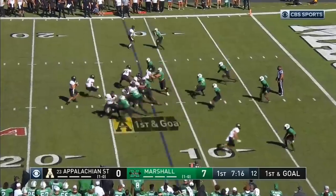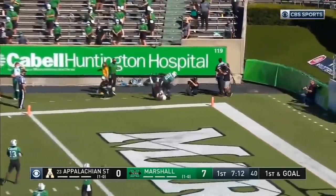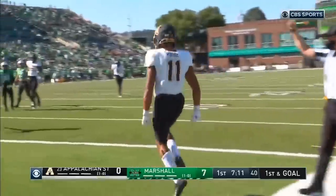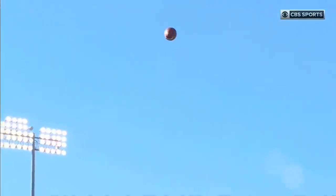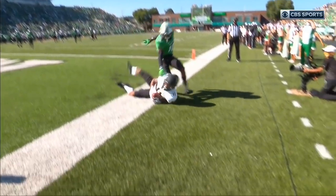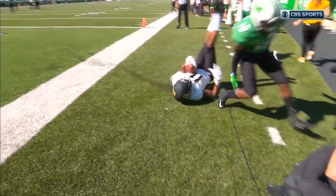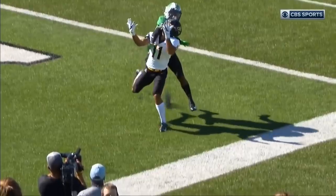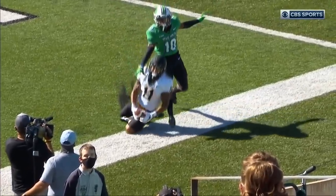Thomas in the shotgun to the corner — and got it! Touchdown! Wow! Jalen Virgil! A bucket. We'll have to see where those feet are — they're going to review this one. Have you ever seen those drills where quarterbacks put a bucket in the back of the end zone and try to land it in there? That is exactly what that throw was.